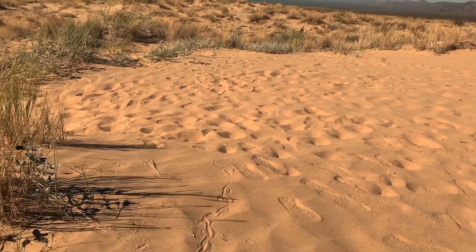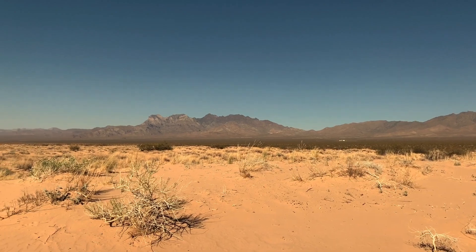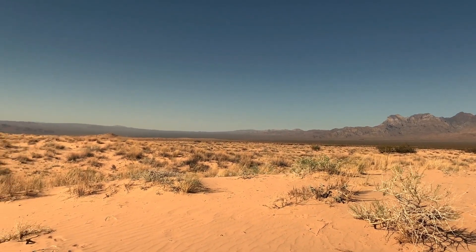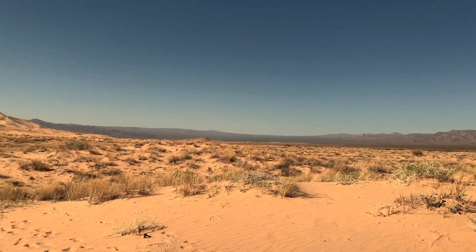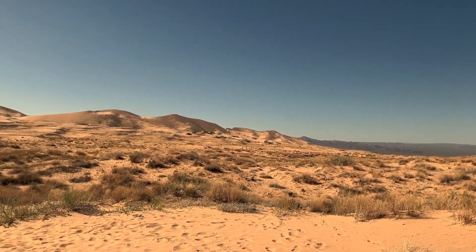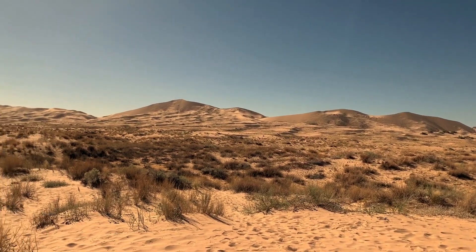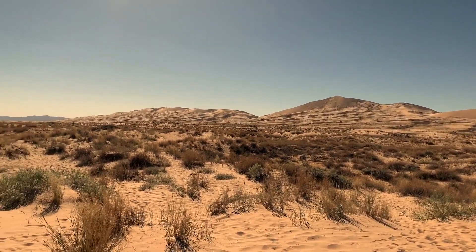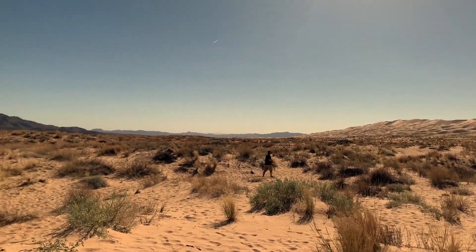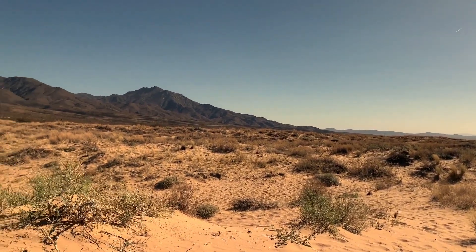We were surprised to find the Kelso Dunes — we weren't sure what to expect when coming to the Mojave, but the Kelso Dunes are apparently very famous. They are about 45 square miles of dunes and are just amazing. You can see them on the horizon as you're driving, and when you park near the dunes and start walking, they just become so huge as you approach them.